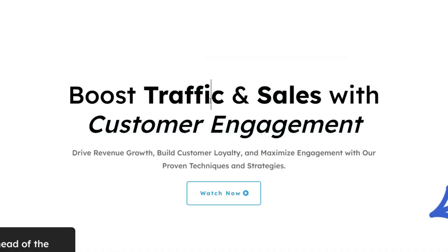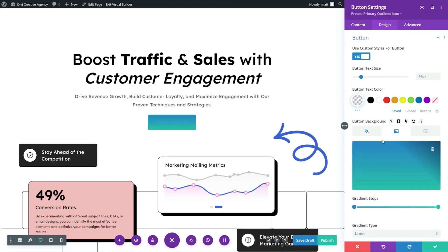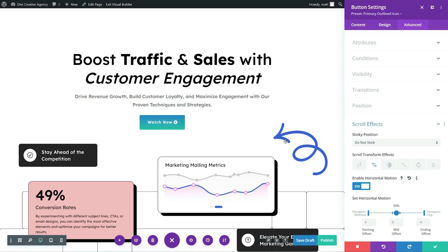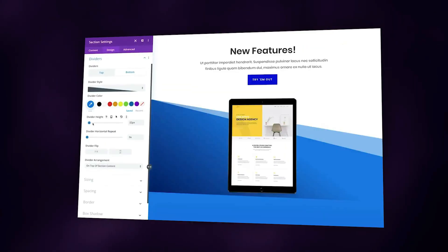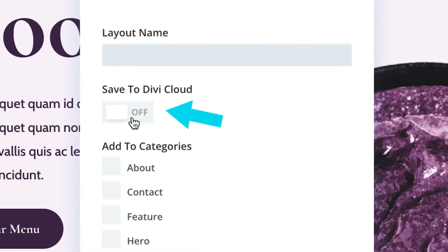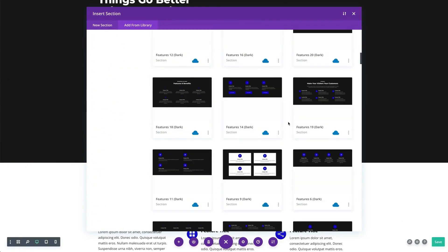First up, we have WordPress plus Divi, our top pick for overall best website design software. Divi is incredibly powerful yet easy to use, making it perfect for both beginners and experienced web designers. With over 200 design modules and a robust drag-and-drop builder, Divi allows you to create custom websites without needing to touch a single line of code. It has full flexibility to customize your website.